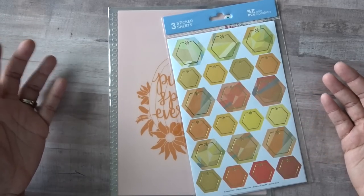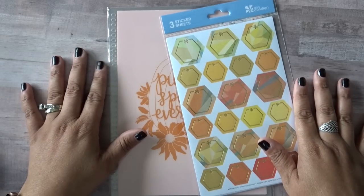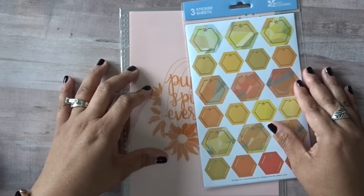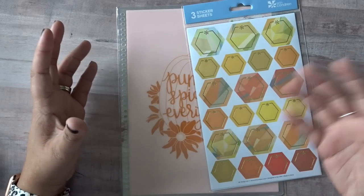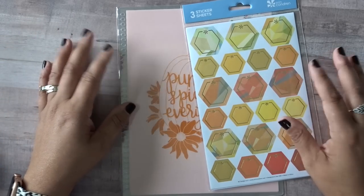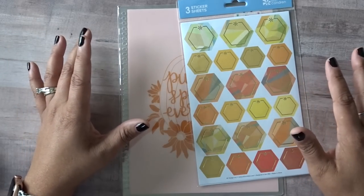Hopefully this will help you make a decision in case you're going to make a purchase tomorrow or in the near future. There are quite a few things coming from Erin Condren — as you know she launches things throughout the year, which I think is absolutely fantastic. I love that she's giving us a lot of different options, and they're always coming out with something fresh and new.